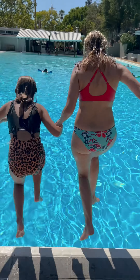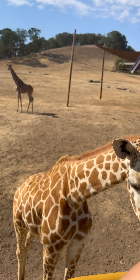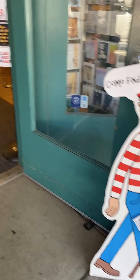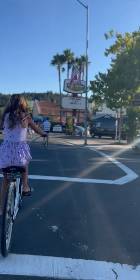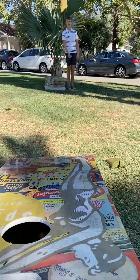We took our kids up to Napa and Sonoma wine country. I was a little nervous at first because it is wine country — it's for adults — but surprisingly it was so much more family friendly than I thought. We spent a long weekend there, and here is our four-day itinerary highlighting where we stayed and what we did.